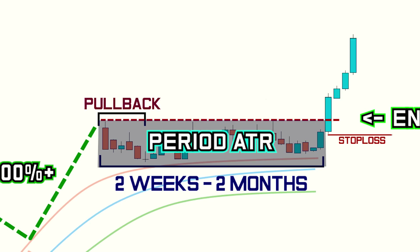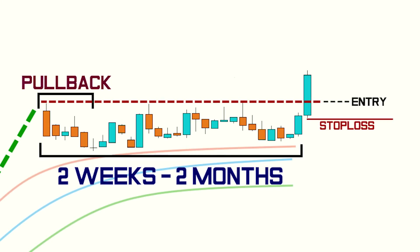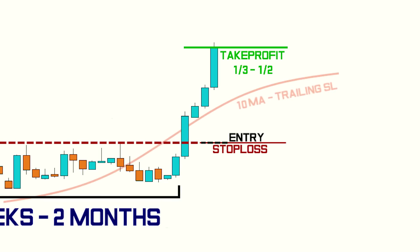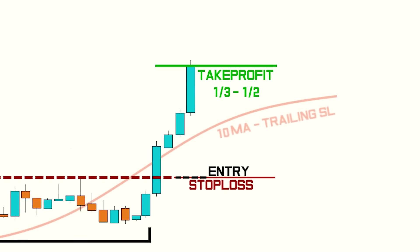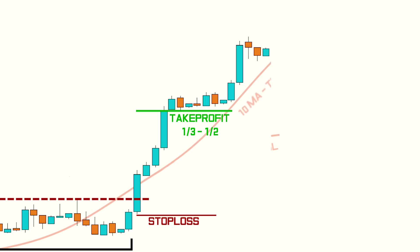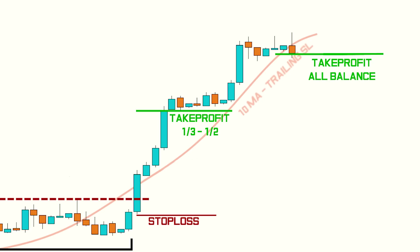Now that we know how to enter into the trade, let's take a look at the exit strategy. Christian advises selling one-third to half of the position after 3-5 days and then moving the stop loss to break even. After that, a trailing stop loss equal to the value of the 10- or 20-day moving average can be applied to the rest of the position. Christian advises beginner traders to stick to waiting for the first close below the 10-day moving average before exiting the position.